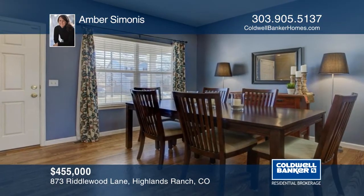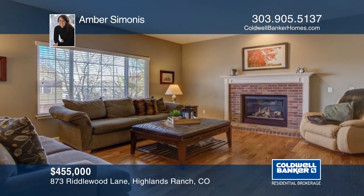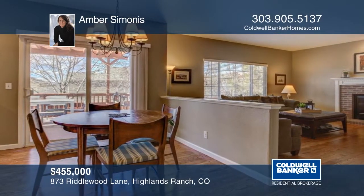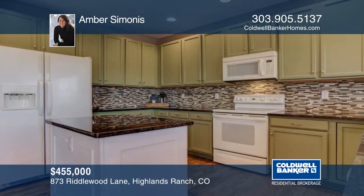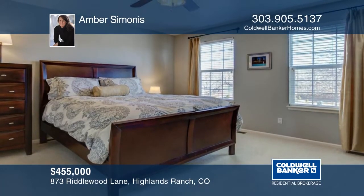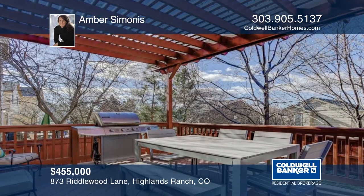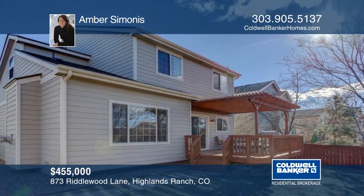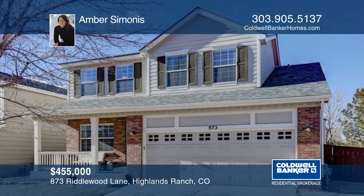This beautifully updated home is located on a quiet cul-de-sac with mountain views. Seated in close proximity to town center shopping, restaurants, and festivities, this home won't disappoint. This spacious home has an abundance of natural light, new hardwood oak flooring throughout the main floor, four bedrooms upstairs, and a finished basement. This home is made for entertaining with an open floor plan. Close to the park, walking trails, and part of Highlands Ranch's amazing recreation centers, walking distance to El Dorado Elementary School. Contact Amber Simonis to learn more.